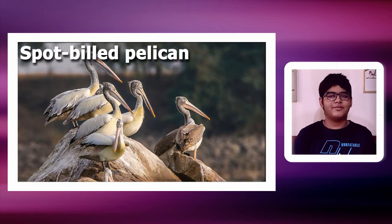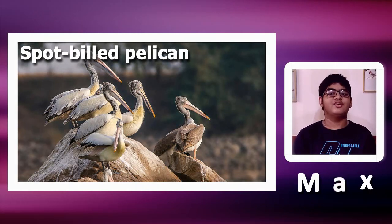Namaste. Welcome to Bhatstan. Today we are going to talk about the spot-billed pelican. It is the only pelican species found in South India, aside from the Dalmatian pelican, which is the second species.